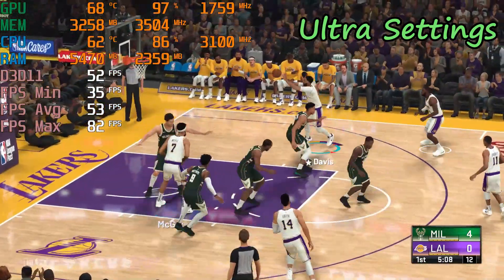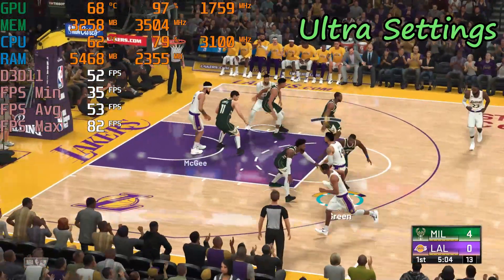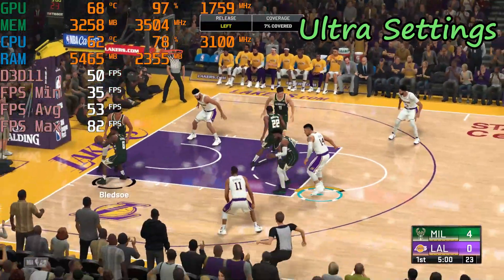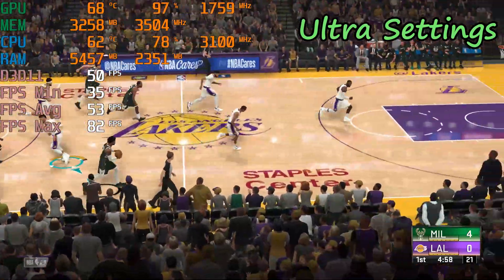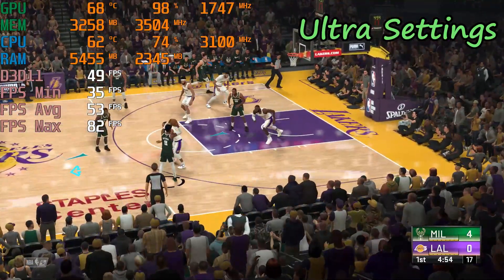Offensive rebound. McGee kicks to Davis — over Giannis. Here's Green. Tough sequence there — they just couldn't get it to fall. Four shots, four misses, and you can sense a certain frustration building.